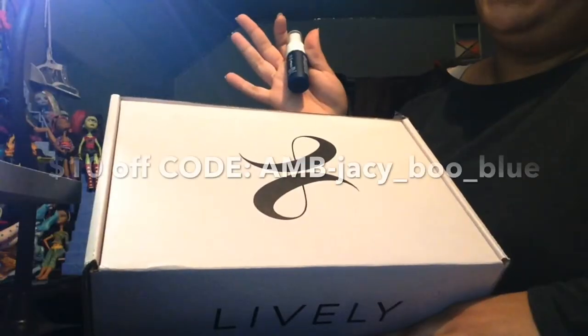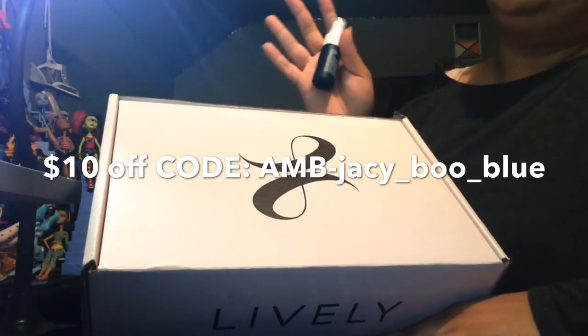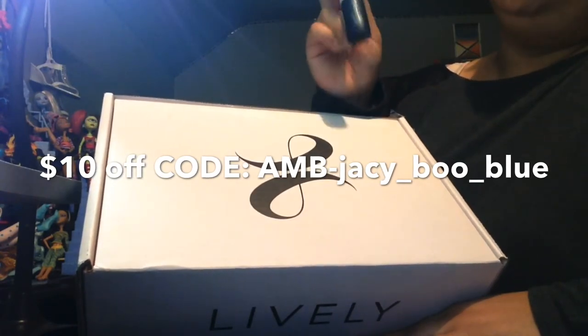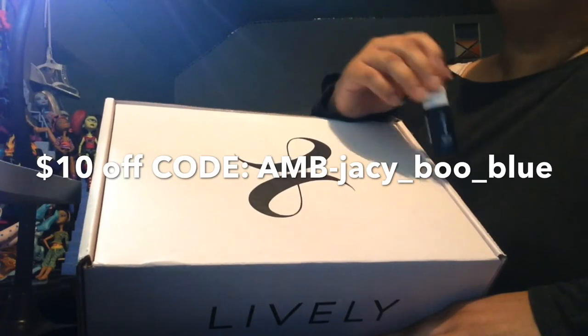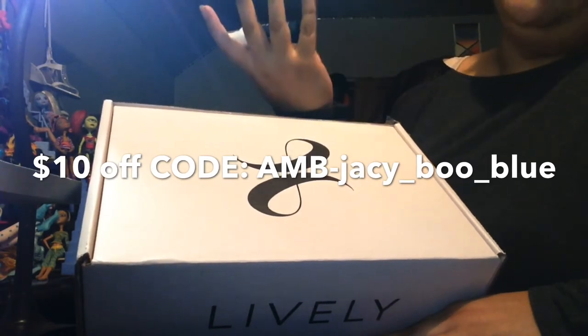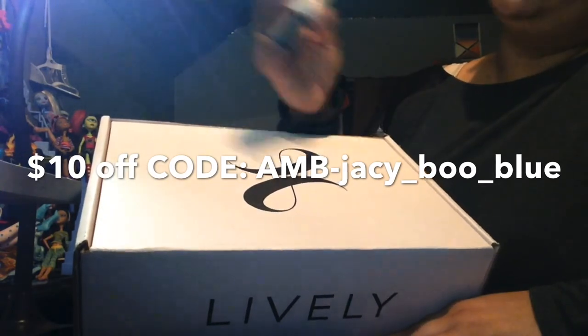I don't need this, but if you were to return it for any reason, here's the policy. Thank you Lively so much for offering me this amazing deal. They gave me a $10 off code: capital A-M-B dash lowercase jc underscore boo underscore blue. I'll have the link down below. They have $10 pairs of underwear, minus my $10 code, making any $10 pair of underwear free. That's exactly what I did to get this pair of underwear that you saw in the video. This week and last week they had either a free cool mist or free hair clips — I don't know what they'll have when you order. This is just an amazing opportunity and I hope you guys use it. Thank you.